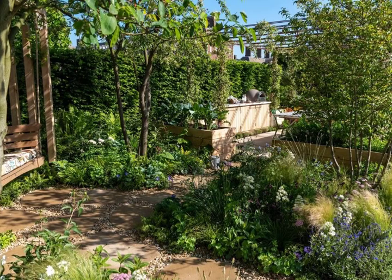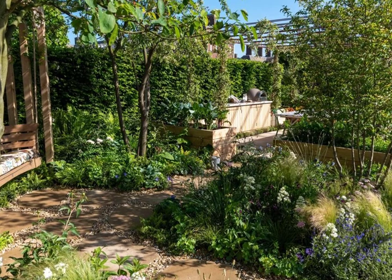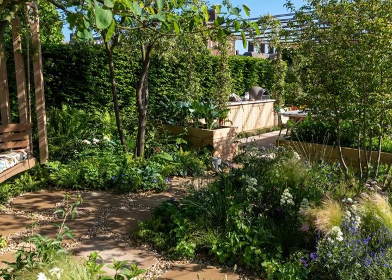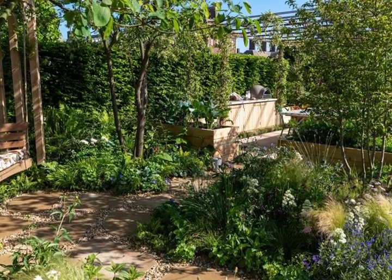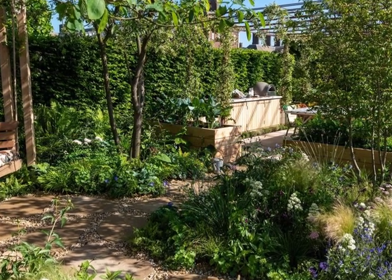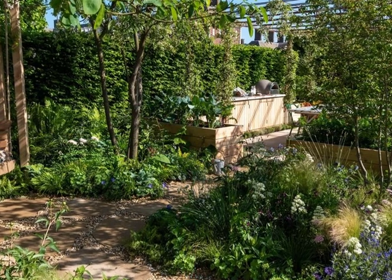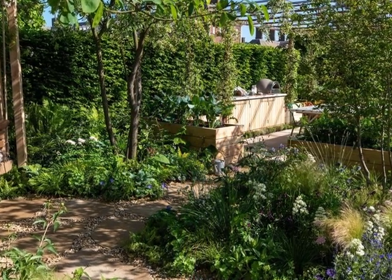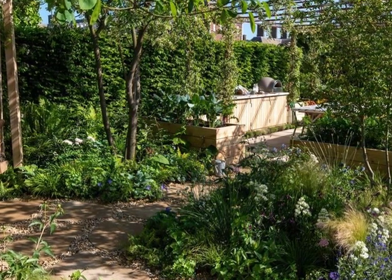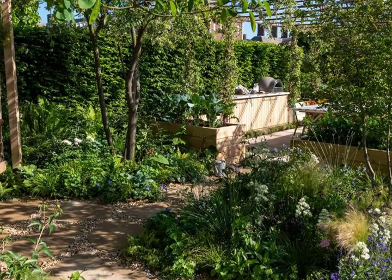16. London Square Community Garden, designed by James Smith. Sanctuary Garden Award: Gold. Inspired by the Doddington Estate in Battersea, this green oasis tucked between tower blocks features trees, shrubs, perennials and edibles. The garden is centred around bringing together a community where people can meet, relax, share food and connect with nature. There's a pergola with an outdoor kitchen, a big communal table with chess and draughts, and colourful recycled chairs repurposed by The Repair Shop's Jay Blades.